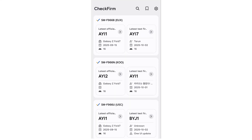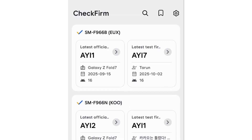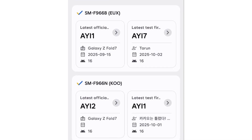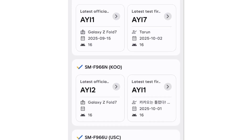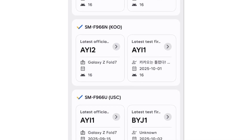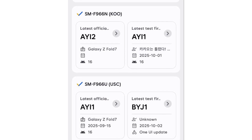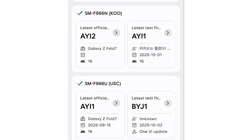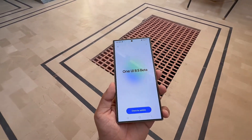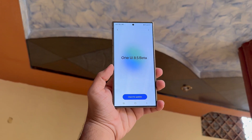According to Czech firm, a trusted source for Samsung firmware tracking, internal builds of One UI 8.5 have now been spotted for the Galaxy Z Fold 7. The new firmware build ends with BYJ1, replacing the older AY1-2 series. That single shift from A to B signals a major One UI version jump, confirming One UI 8.5 is on the way. However, this isn't the public beta yet — the real beta builds will switch their version tag from B to Z, marking the official beta phase expected to begin around late November.